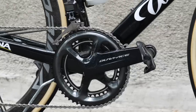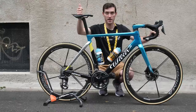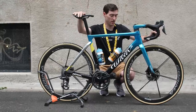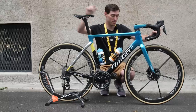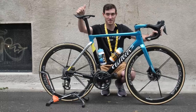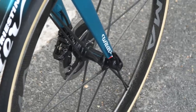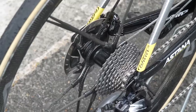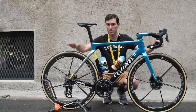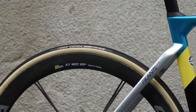Astana are running the Shimano Dura-Ace Di2 11-speed groupset — still no sign of that 12-speed. The Filante SLR being disc brake only, Fuglsang is running on disc brakes. Those disc brake rotors are mounted onto a set of Corima 47 MCC WS Plus tubular wheels, which are known to be pretty light at just under 1200 grams thanks to their unique carbon bladed spoke setup. Mounted to these wheels, the Astana team are running Vittoria Corsa 26mm tubular tires.